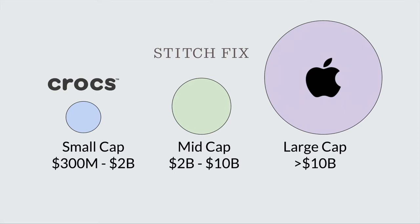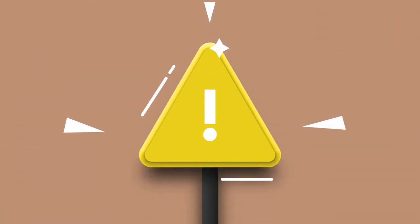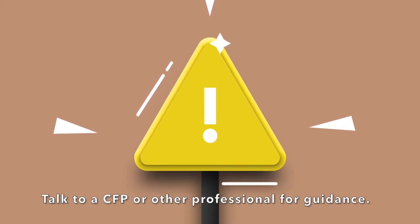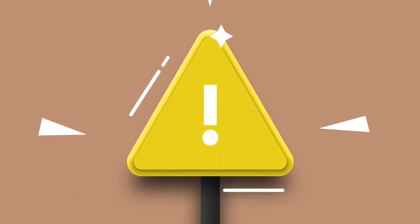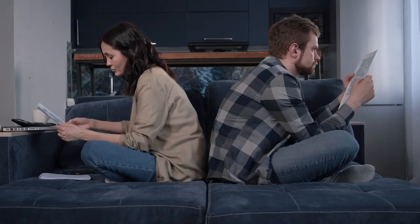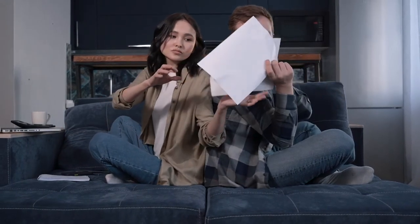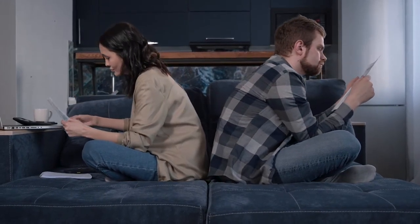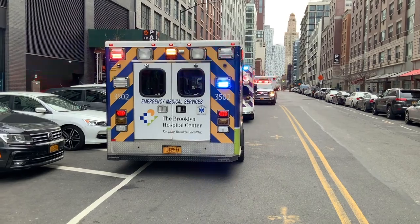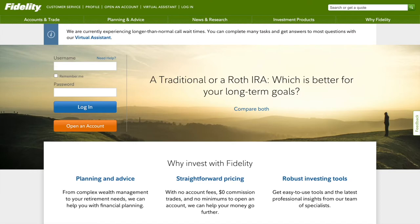In this video we're focusing on Fidelity's mid-cap blend index funds. Before we talk through the specific funds, a couple of reminders: first, this video talks through investing in index funds and should not be construed as financial advice. Second, before you start investing, you may want to pay off high-interest debt, save up at least a three-month emergency fund, and live within your means. That way, if the market ever tanks, you won't have to sell your investments to cover emergency expenses.